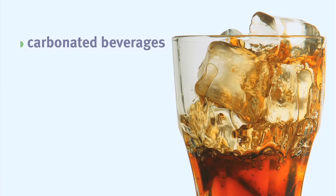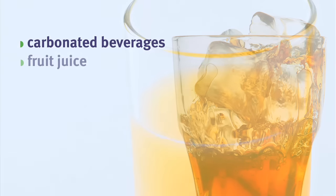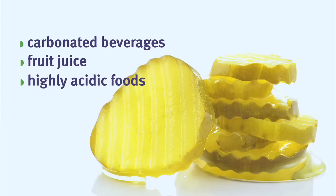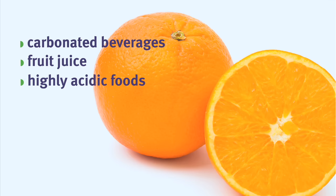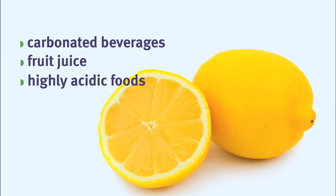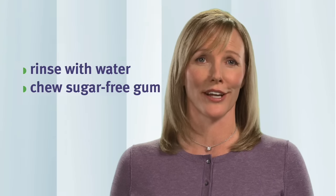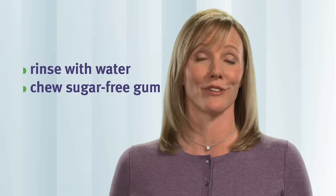Many people are unaware that consuming carbonated beverages, fruit juice, and highly acidic foods like pickles and honey can harm teeth. Regularly chewing and sucking on orange and lemon wedges is especially problematic. The acids in these foods and beverages can cause tooth enamel to wear away, and teeth can become sensitive and discolored. Rinsing with water and chewing sugar-free gum are two ways to help neutralize the effects of acidic foods and beverages.